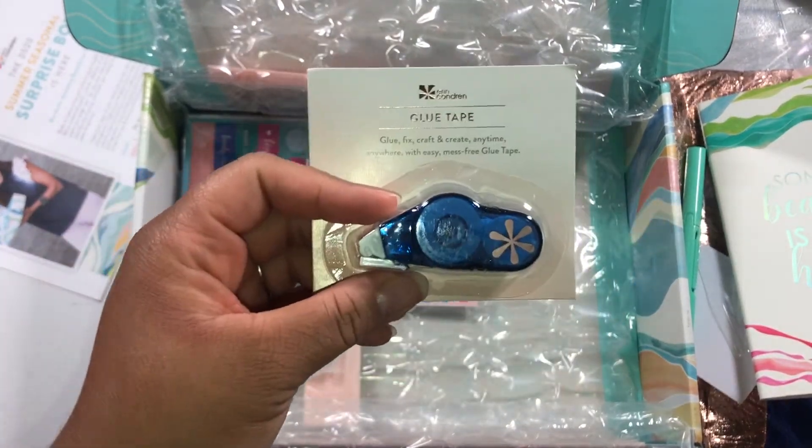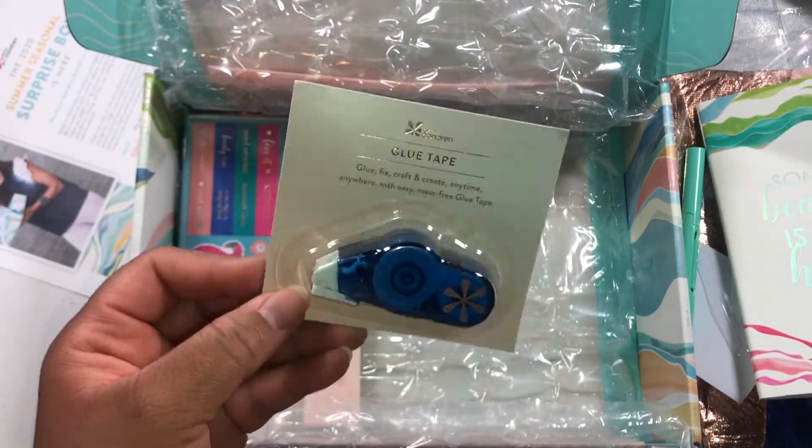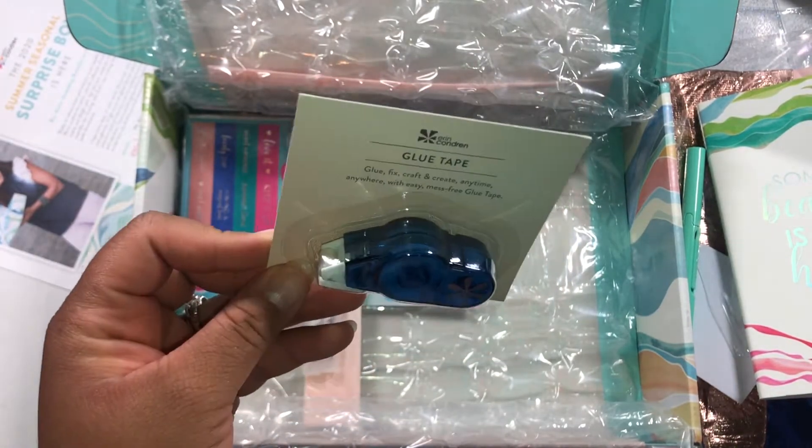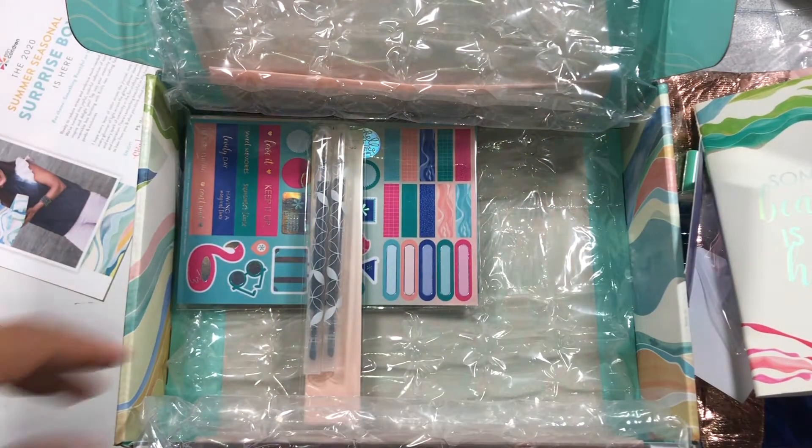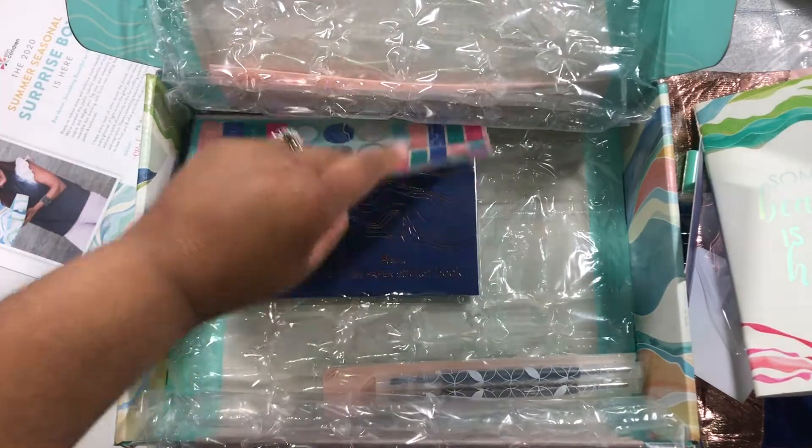Glue tape — okay, Erin is doing their own glue tape now! I use this all the time, so to get a free one is nice. I like to tape stuff together and put things together with that, so I appreciate it.